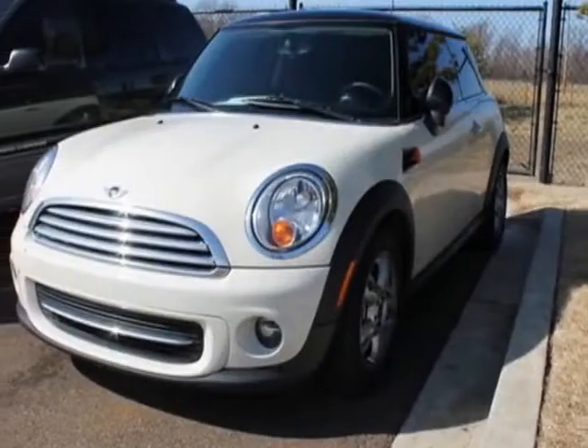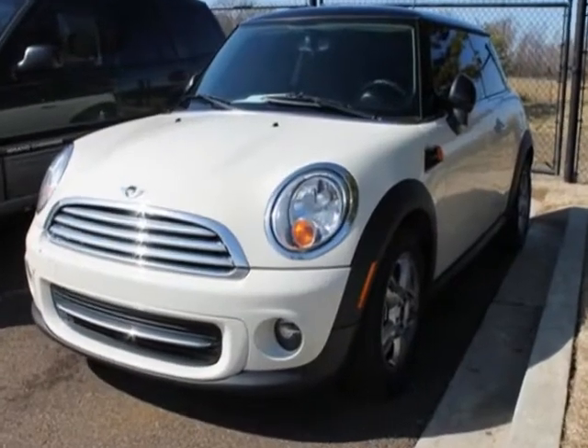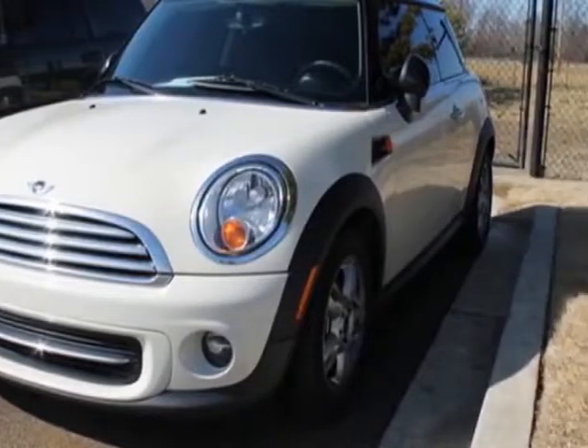Take a look at this 2011 Mini Cooper Hardtop. This Cooper Hardtop has just under 29,500 miles. For your protection, a warranty is available for this vehicle.